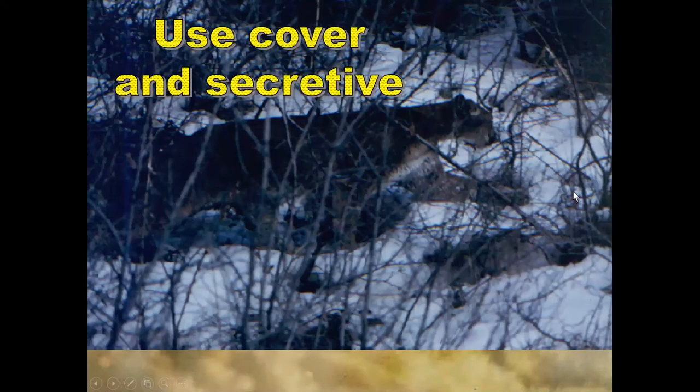The cats are secretive. They use cover whenever they can. This happens to be a cougar moving through the cover, but the lynx are just as secretive, just as elusive, which makes them hard to see, to study, and a rare opportunity.